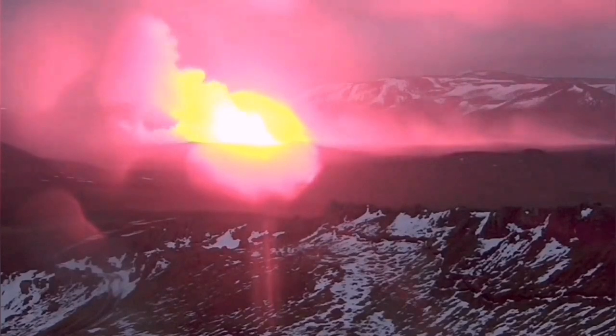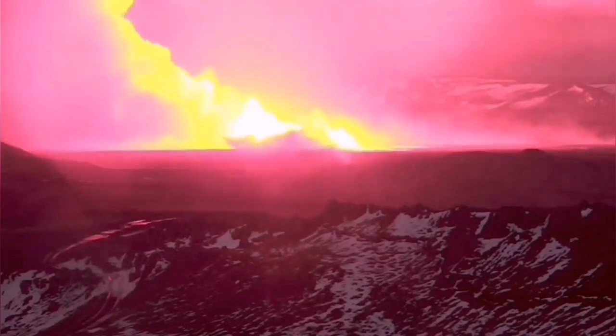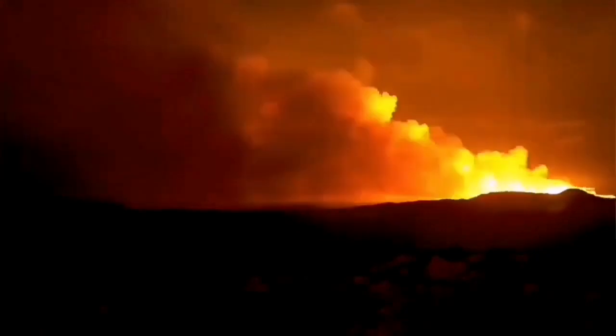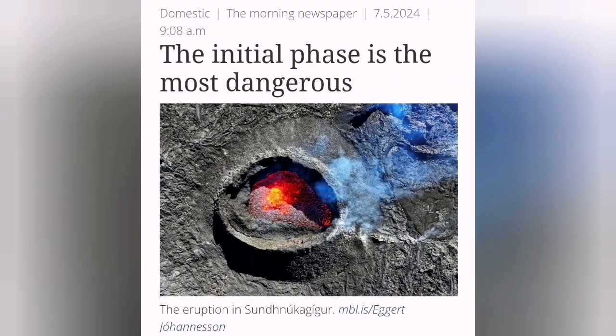The latest eruption can follow a similar pattern — this being the fourth eruption — where we see it again from the beginning: a north fissure and south fissure erupting, with the lava moving in a flow toward the town of Grindavík. This is a scary scenario because this time we already have lava tubes ready, so it may flow more easily. This initial phase is the most dangerous.